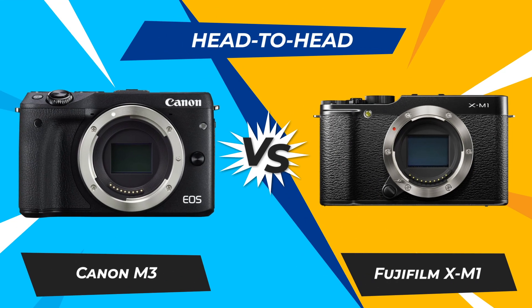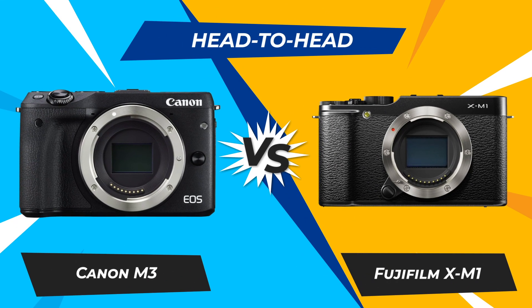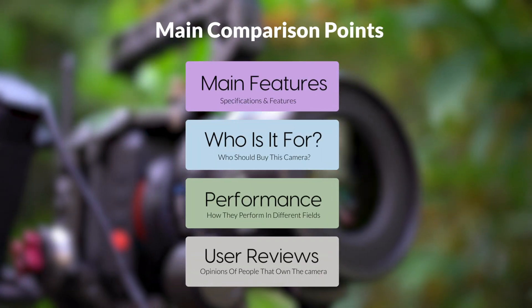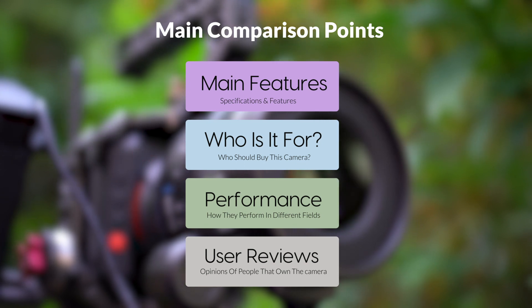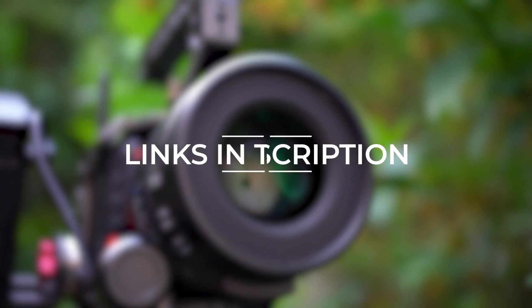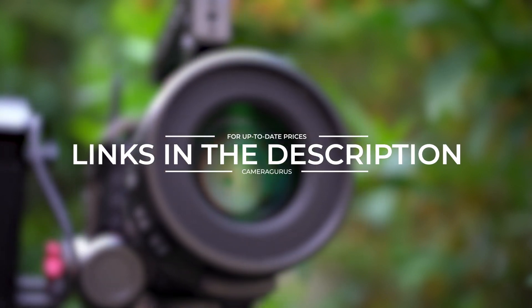Today we are going to compare two popular cameras: the Canon M3 and Fujifilm XM1. We are going to take a look at their features, who they are for, how they perform in various use cases, user experiences, and which one is the right one for you. Links to both cameras will be listed in the description below. Let's get started.